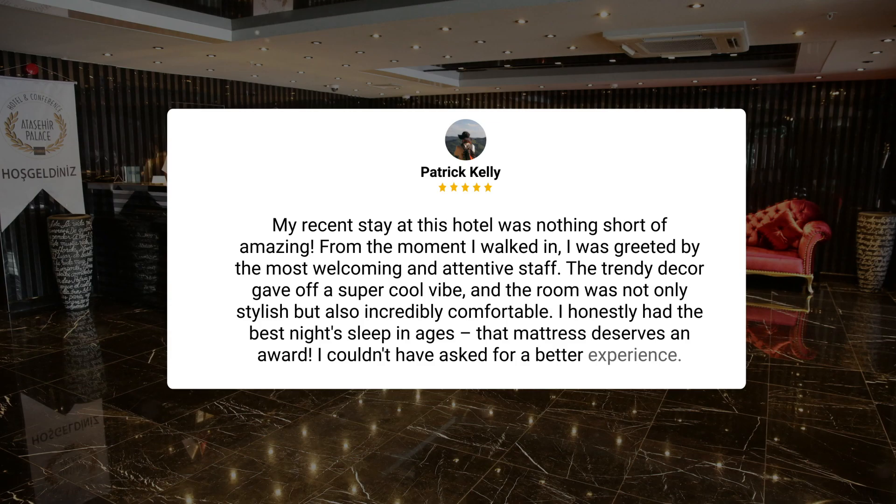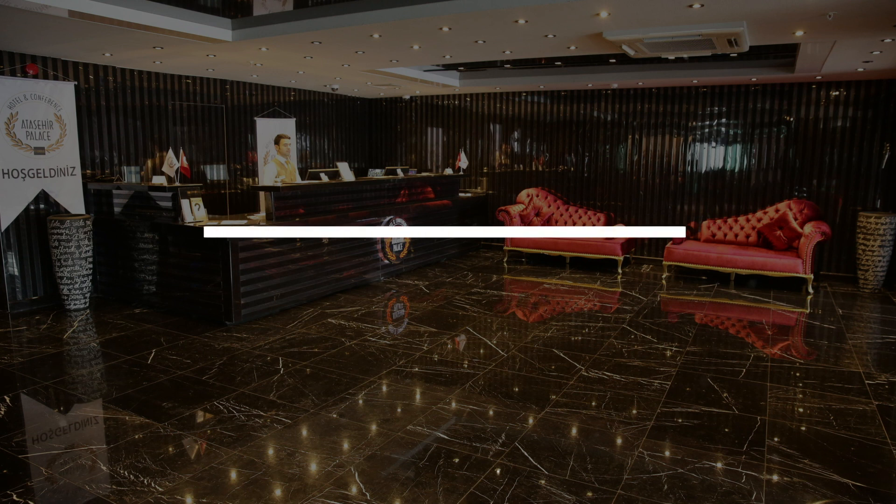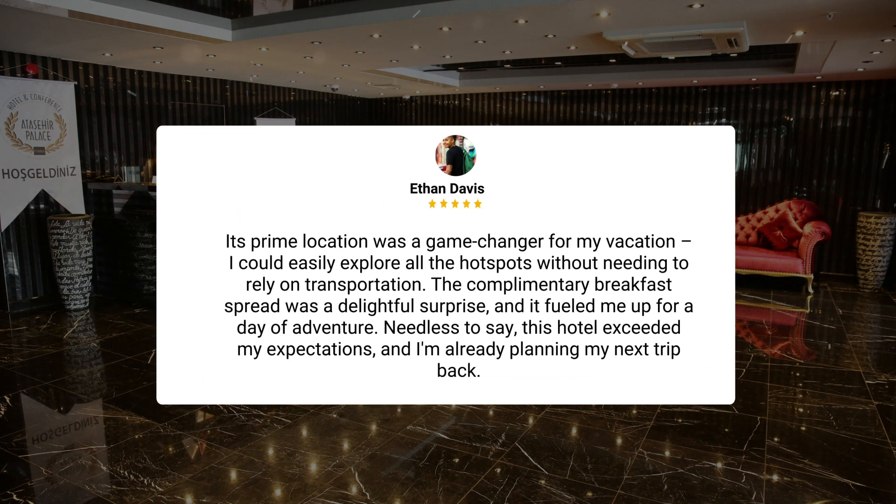Here's what other travelers have to say about this hotel. My recent stay was nothing short of amazing. From the moment I walked in, I was greeted by the most welcoming and attentive staff. The trendy decor gave off a super cool vibe and the room was not only stylish but also incredibly comfortable. I honestly had the best night's sleep in ages — that mattress deserves an award. I couldn't have asked for a better experience. Its prime location was a game-changer for my vacation.